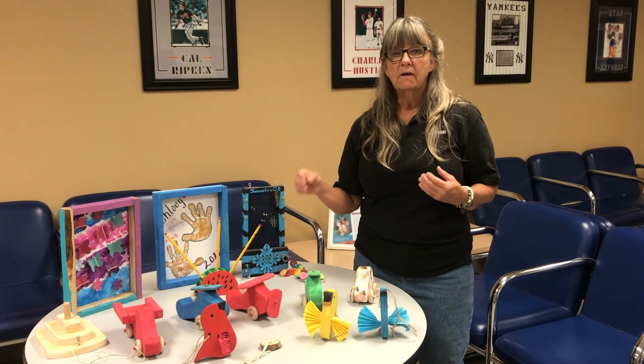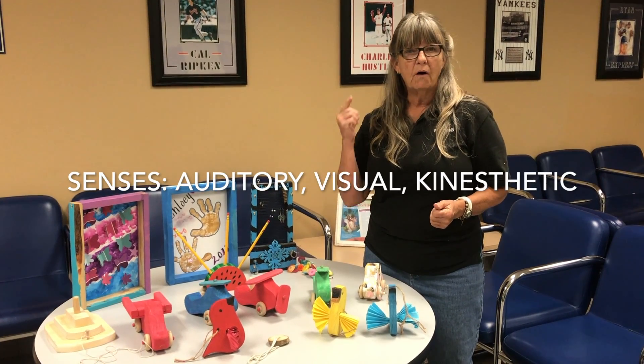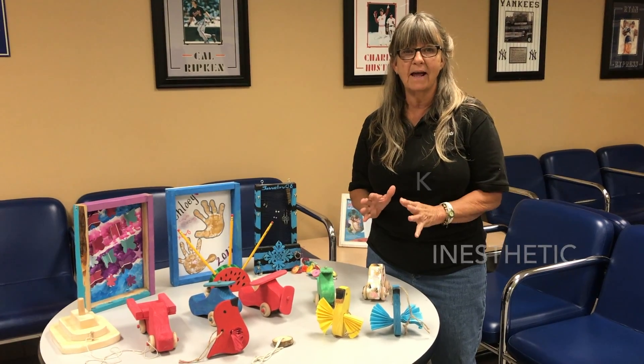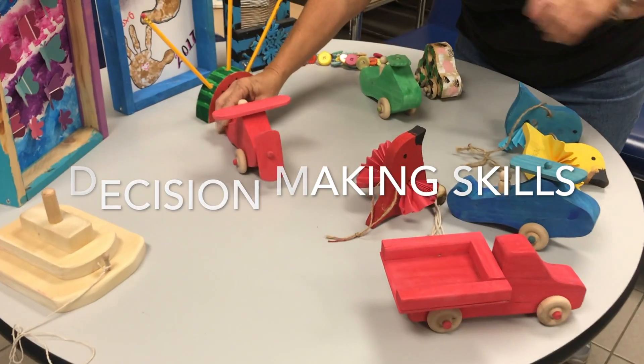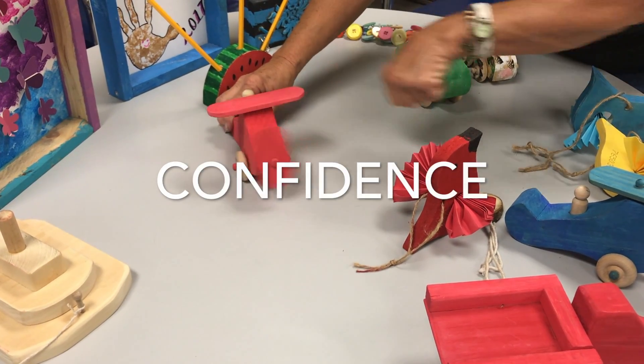All of the senses are being used and touched. You have auditory, you have your visual, you have your kinesthetic — all working together. Just the creativity of it allows decision making skills. It puts a child in a position to know what they want, go for it, and be confident in what they're doing.